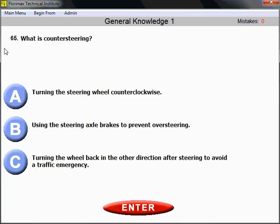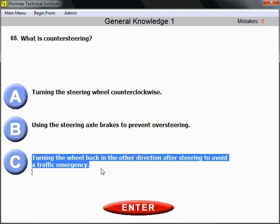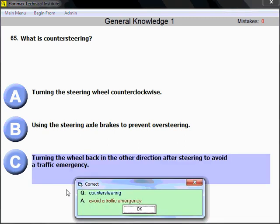Question number 65: What is counter steering? Counter steering is turning the wheel back in the other direction after steering. So if you turn your steering wheel to the left to avoid a traffic emergency, you need to counter steer back to the right, and vice versa. Also note that the longest answer is usually the correct one. Counter steering is used to avoid a traffic emergency — this is safe driving.